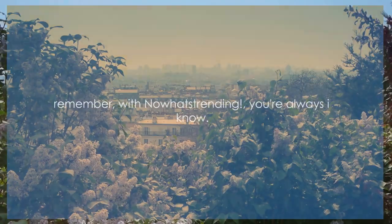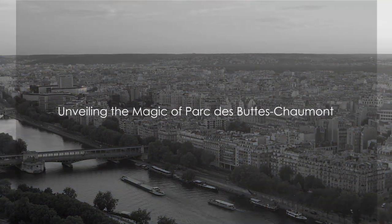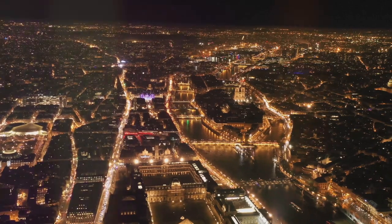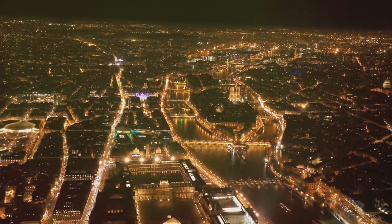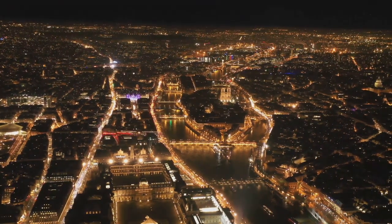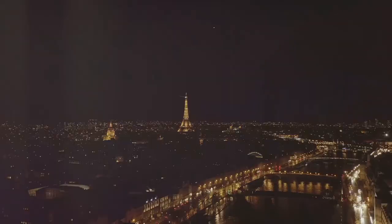And remember, with Know What's Trending, you're always in the know. Let's get started, shall we? Begin your adventure in the heart of Paris at the enchanting Parc des Buttes-Chaumont. A local's favourite, this park is a hidden gem, boasting an exquisite landscape that effortlessly merges nature's tranquillity with the city's vibrant energy.